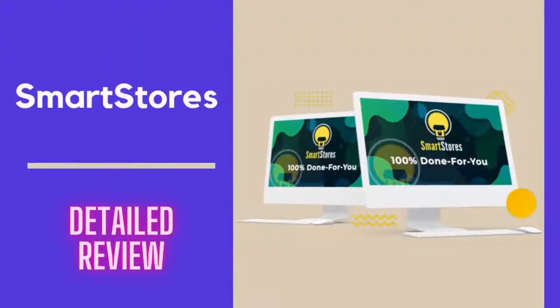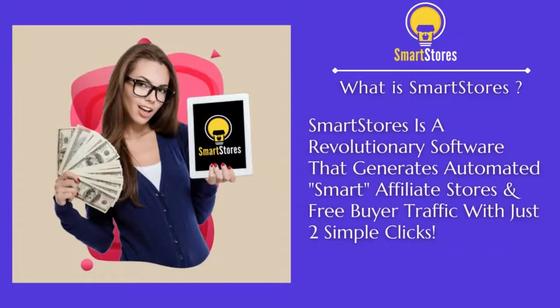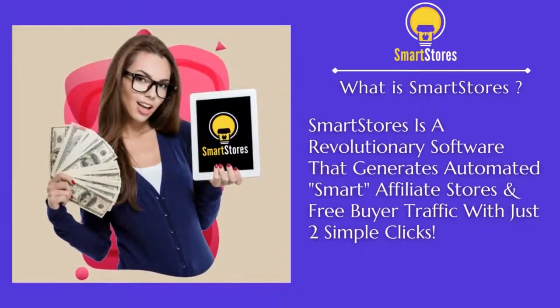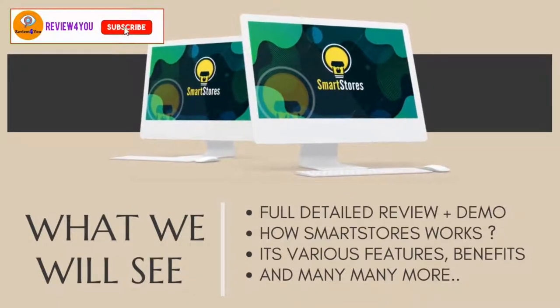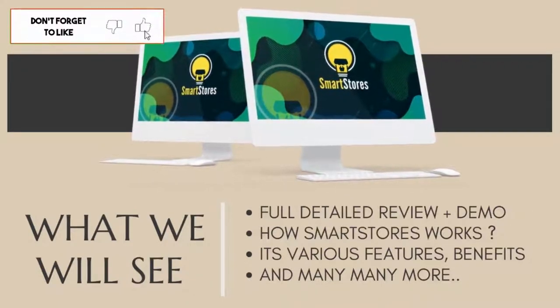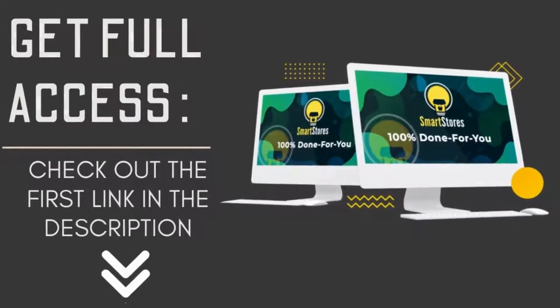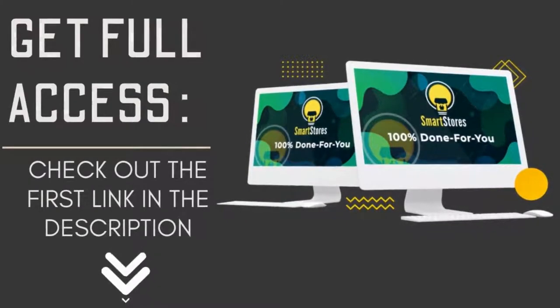Hey guys, today in this video we are going to see a complete review about this awesome product called Smart Stores, which is a revolutionary software that generates automated smart affiliate stores and free buyer traffic with just two simple clicks. Watch the complete video to see a full demo of how it works, its various features, and many more. If you get access to it right now, I have five big bonuses for you — check out the link in the description down below.